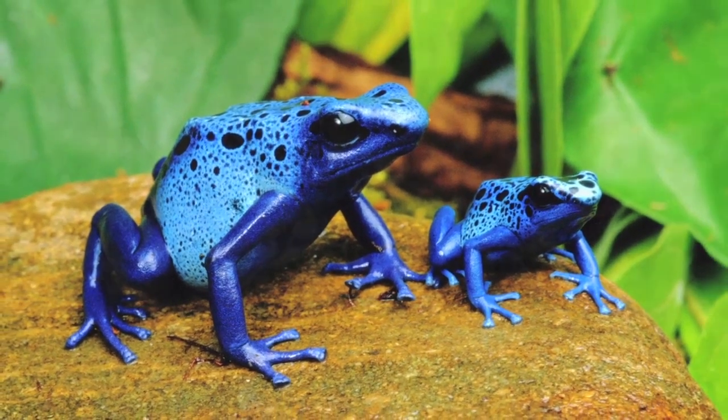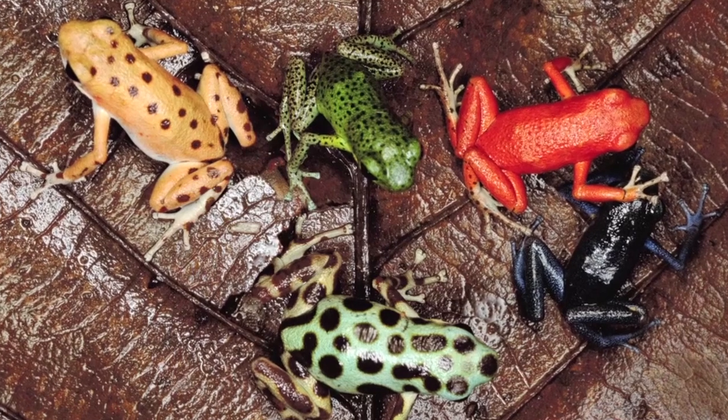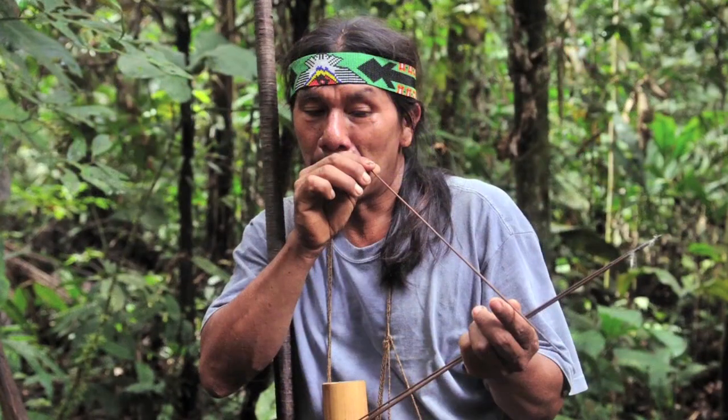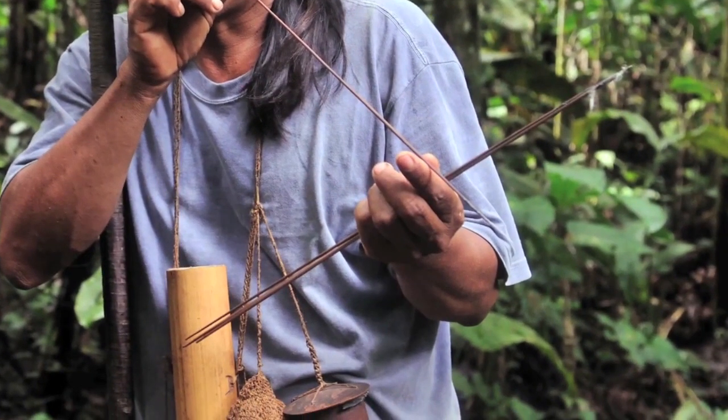Poison dart frogs live in South America too, and their bright colors warn other animals to stay away. They get their name because hunters in the Amazon rainforest dip their darts and arrows into frog poison to help them catch other animals.